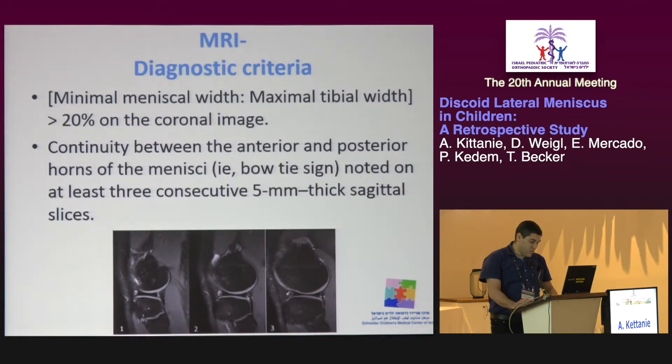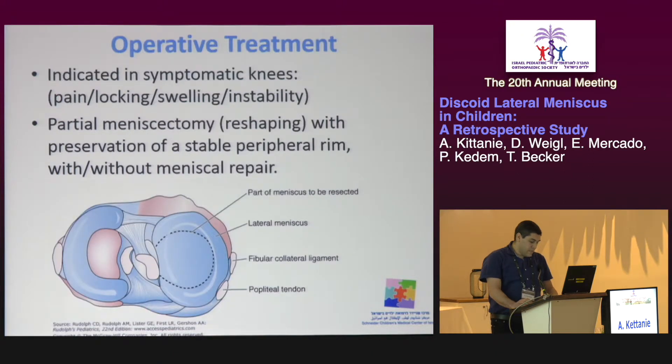MRI is the test of choice for diagnosing discoid lateral meniscus. Surgical intervention is indicated in cases of symptomatic knees that don't respond to conservative treatment. The operative procedure includes reshaping and partial meniscectomy if needed.